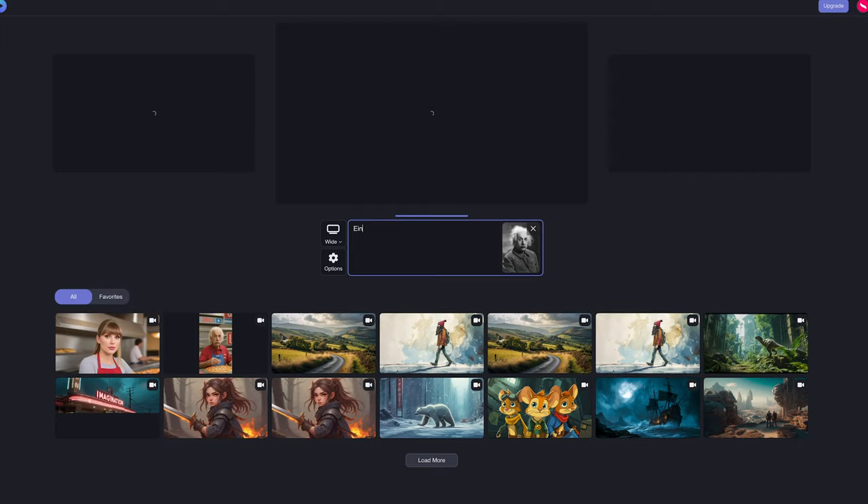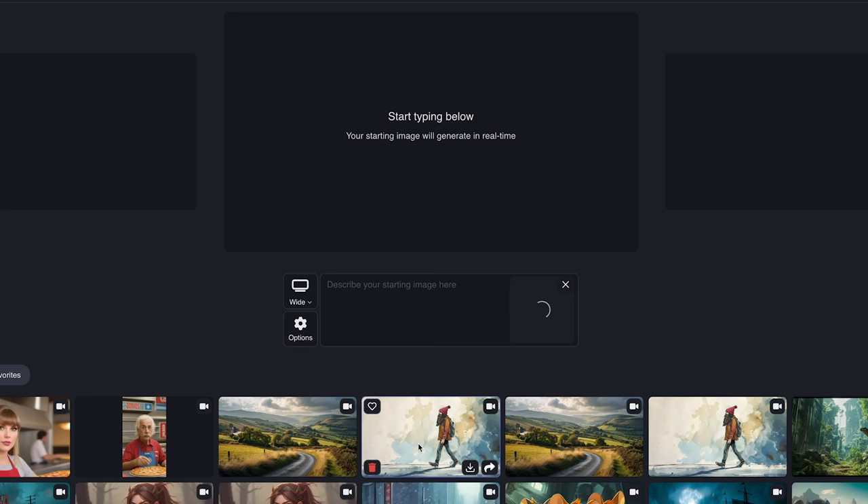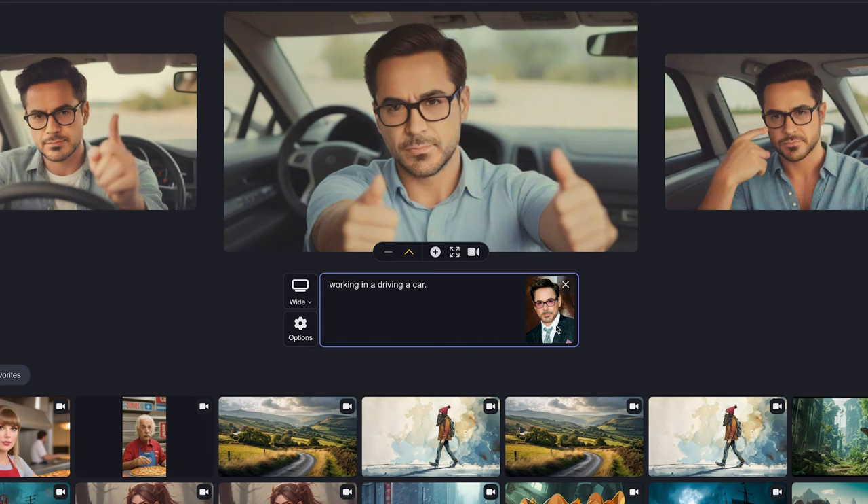In other news, decohere.ai, which actually uses Stable Diffusion for their image and video generations, now offers a new ability in their fast AI image generation tool with a new reference person feature. You can use one of their example images and try it out for free, or sign up to use an image of your own.